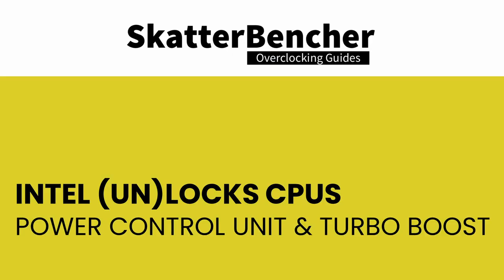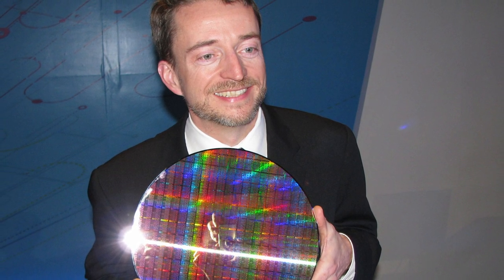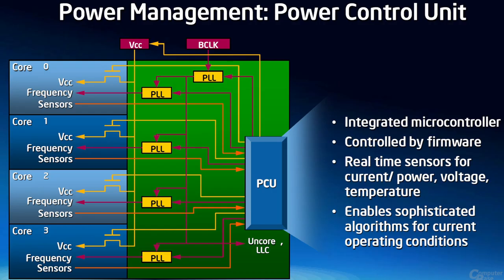When Nehalem came around in November 2008, things started to move slowly away from reference clock overclocking — now called base clock overclocking per Intel terminology. The base clock was significantly reduced to 133 MHz, and the front-side bus made way for Intel's QuickPath Interconnect technology. Most importantly, Nehalem introduced two important technologies: Turbo Mode and the Power Control Unit. Turbo Mode allows CPU cores to run faster than the base frequency if there is sufficient power, thermal, and current headroom. The Power Control Unit manages CPU cores using inputs like temperature, current, and power to manage frequency and power. Long story short, the PCU controls the CPU, and together these two parts would play a pivotal role in the upcoming crackdown on overclocking.